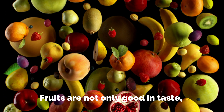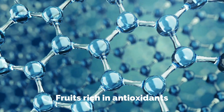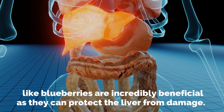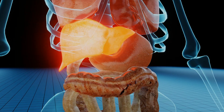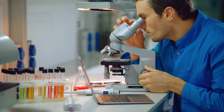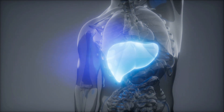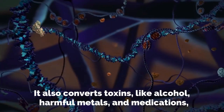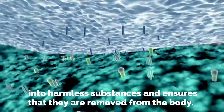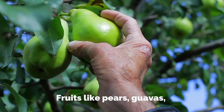Fruits are not only good in taste but also help to keep your blood healthy. Fruits rich in antioxidants, like blueberries, are incredibly beneficial as they can protect the liver from damage. Researchers have found that whole blueberries can help keep the liver healthy. A healthy liver is necessary to convert food into energy and also converts toxins like alcohol, harmful metals, and medications into harmless substances, ensuring they are removed from the body.